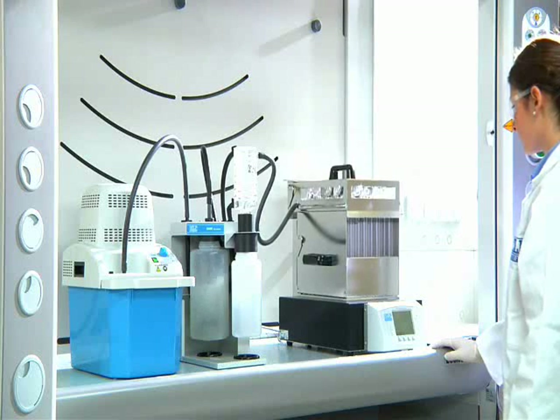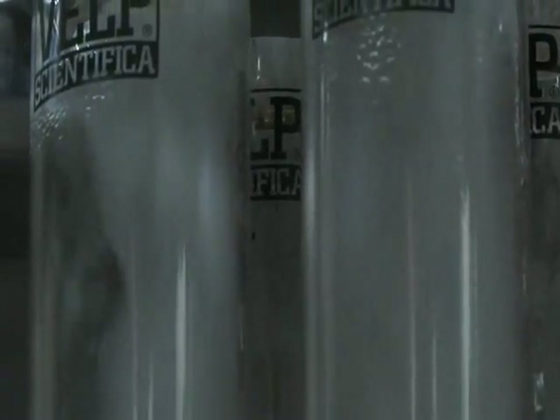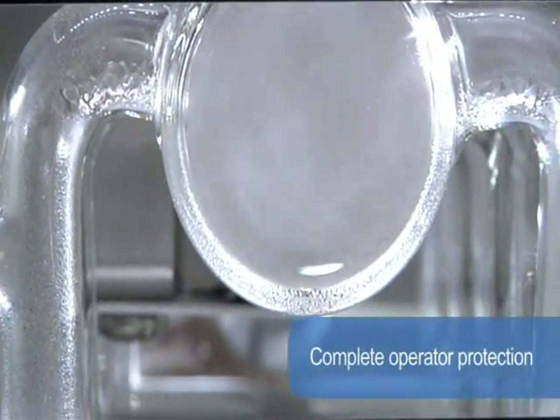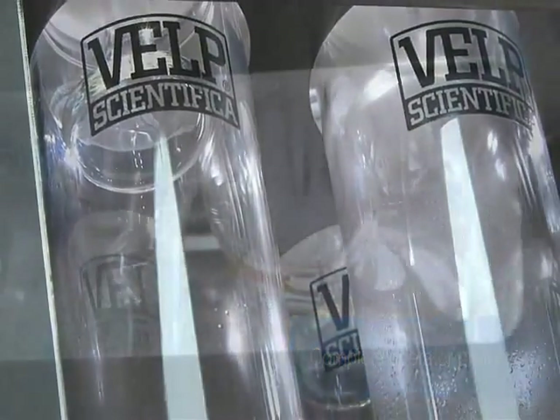Excellent visibility of the samples and any condensed vapors in the manifold give the operator the best assurance of correct operation. Complete operator protection is ensured by starting aspiration of the vapors as soon as the run starts.